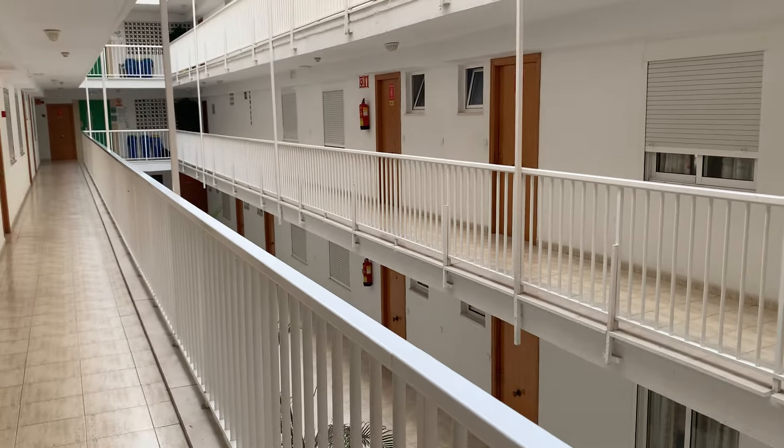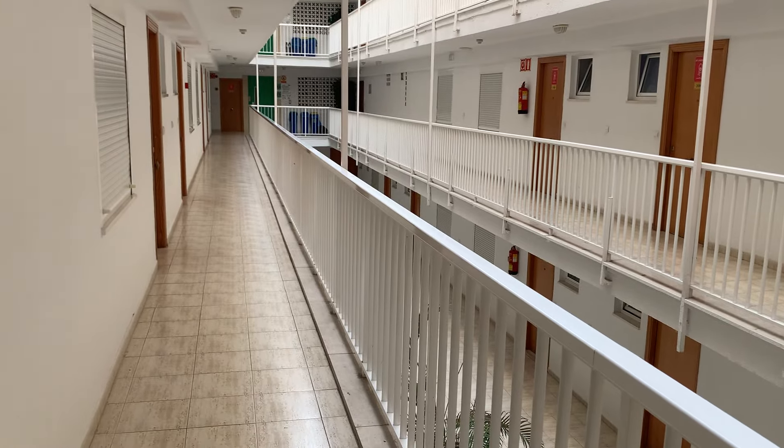We nicknamed it HMP Benadon when we stayed. All the windows have got shutters on and stuff, half of them wouldn't even lift up. So they won a night in the prison cell. Here we go. I'm just getting a video for my TikTok as well.